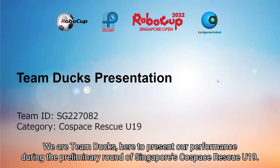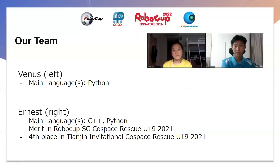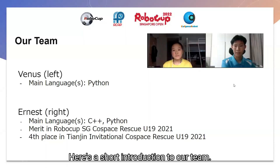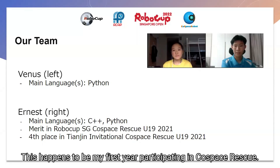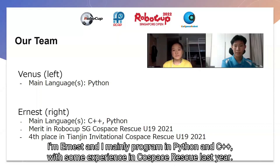We are Team Docs, here to present our performance during the preliminary round of Singapore's CoSpace Rescue Year 19. Here's a short introduction of the team. I'm Venus, and my main programming language is Python. This happens to be my first year participating in CoSpace Rescue. I'm Ernest, and I mainly program in Python and C++. We have some experience in CoSpace Rescue from last year.